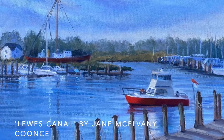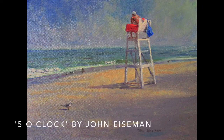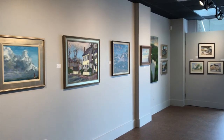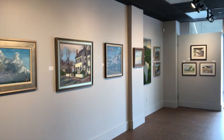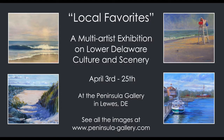Each artist on display has a special relationship with Lower Delaware, using their passion and lived experience to create works that reflect why this area is a little slice of paradise. In this interview, we sat down with oil painter Rick Phillips to discuss his relationship with Lower Delaware and the inspiration behind his works featured in this exhibition. Local Favorites is on display at the Peninsula Gallery in Lewes, Delaware until the 25th of April.